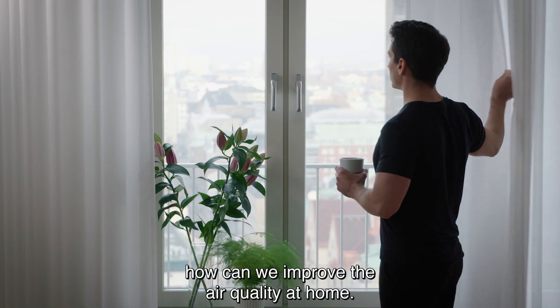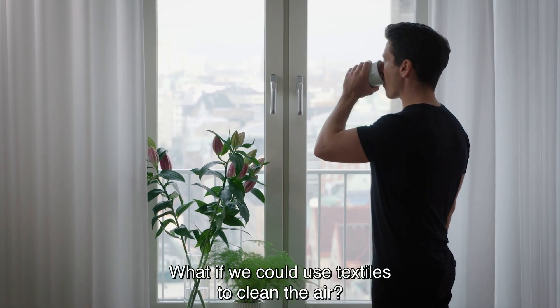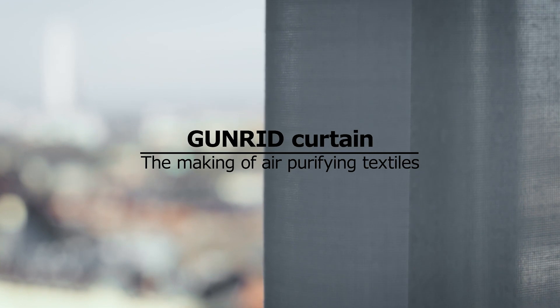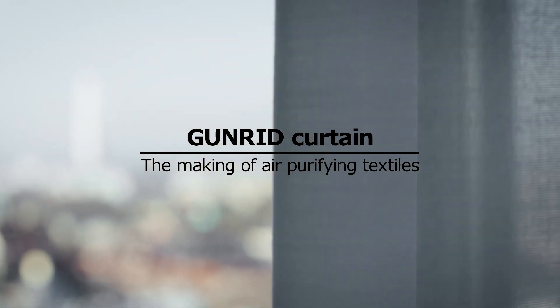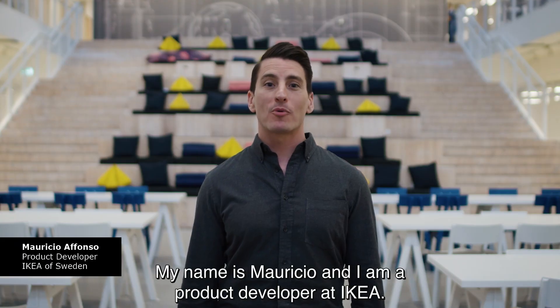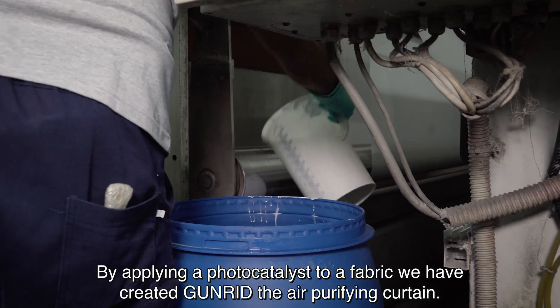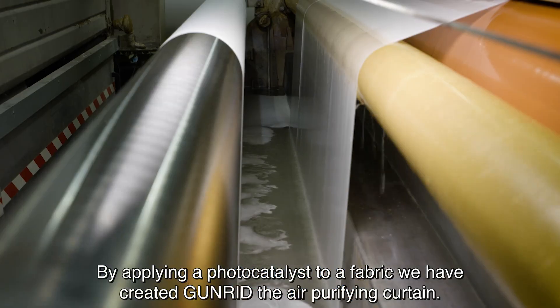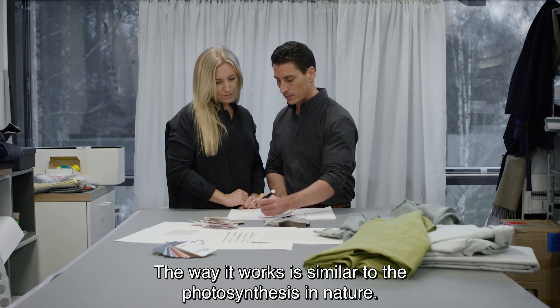We asked ourselves: how can we improve the air quality at home? What if we could use textiles to clean the air? My name is Mauricio and I'm a product developer at IKEA. By applying a photo catalyst to a fabric, we have created the GUNRID air purifying curtain.